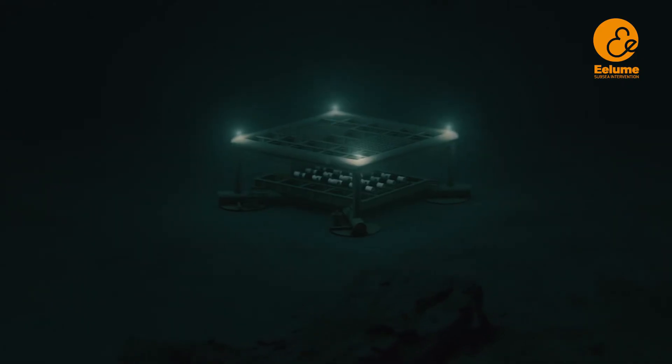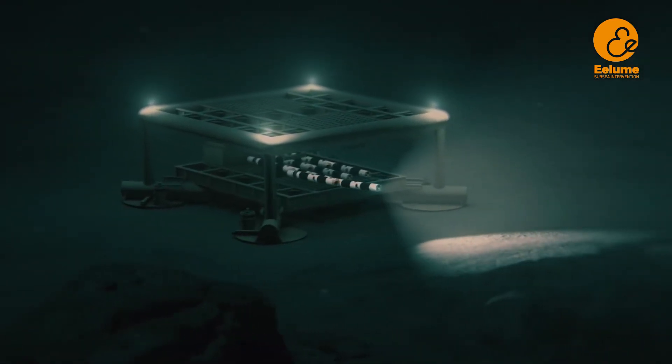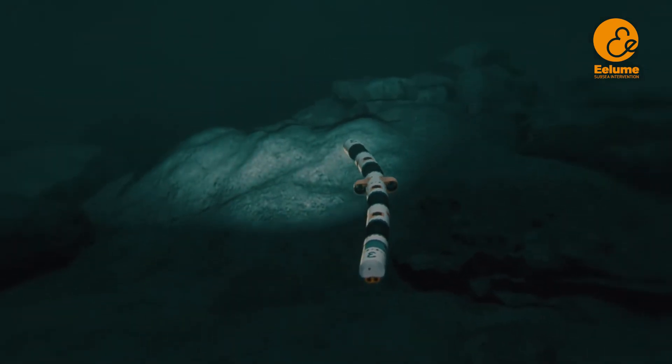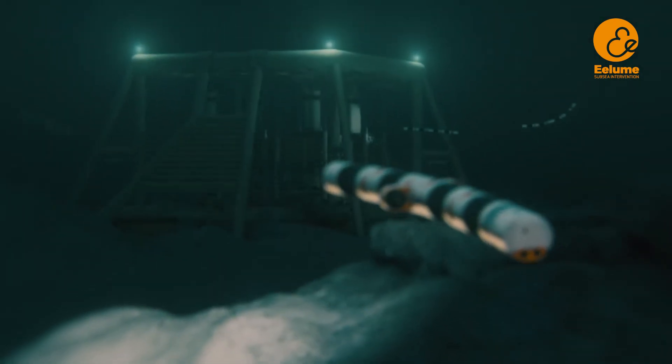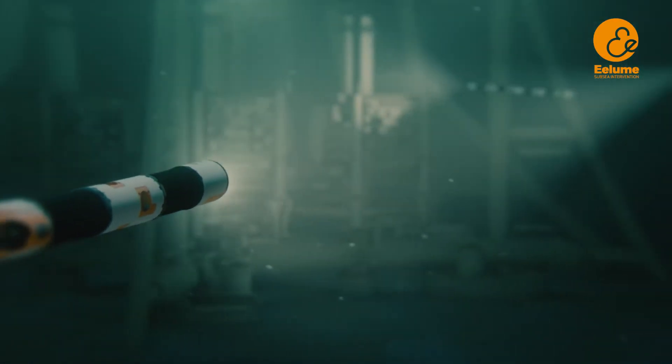Best of all, the Illume is engineered to live permanently underwater, where it can safely operate 24/7 regardless of weather conditions. This means less use of costly surface vessels and greener and safer subsea operations.